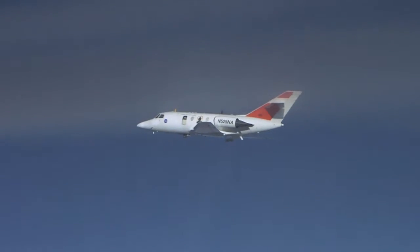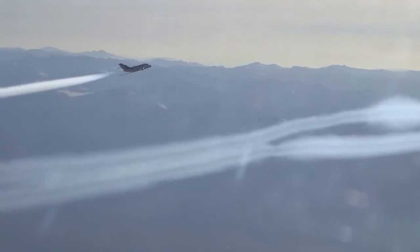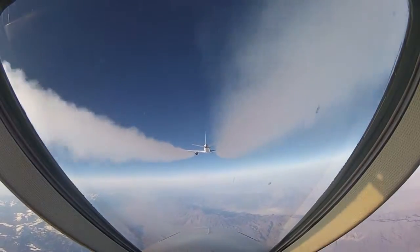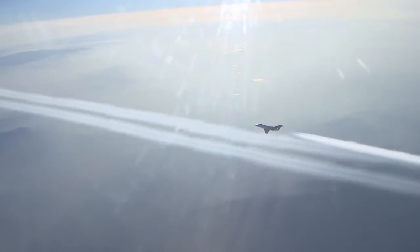That's both an economic and an environmental benefit. The findings were based on data from the Alternative Fuel Effects on Contrails and Cruise Emissions Study, or ACCESS — an international research program led by NASA and involving agencies from Germany and Canada, which studied the effects of alternative fuels on aircraft-generated contrails, engine performance, and emissions.